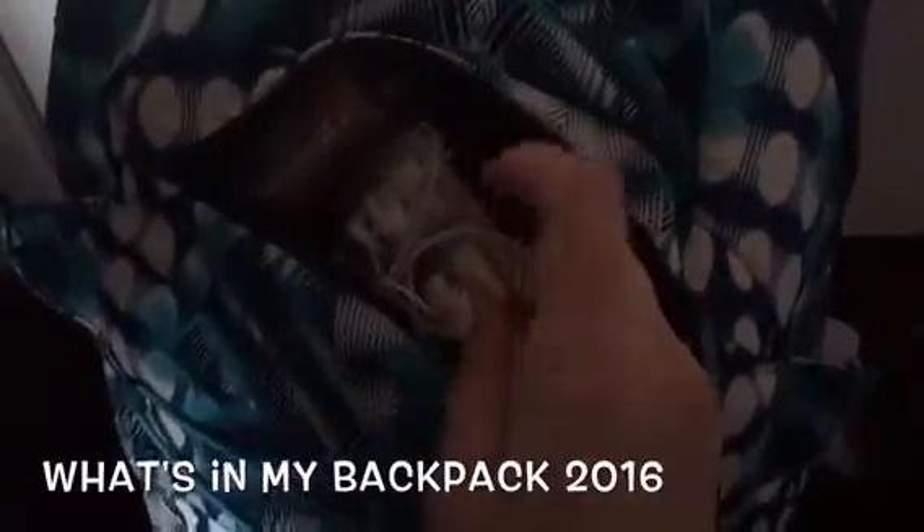In the front pocket I have some key chains because I walk home from school, so I keep my keys in here. I also have my extra pair of glasses even though I wear contacts — it's always good to carry an extra pair. I have a key chain, a Victoria Secret perfume, and I always keep headphones and gum in here because gum is essential for school.